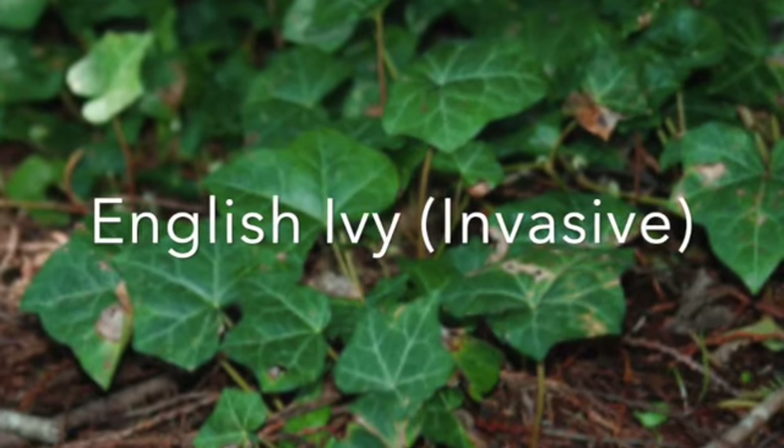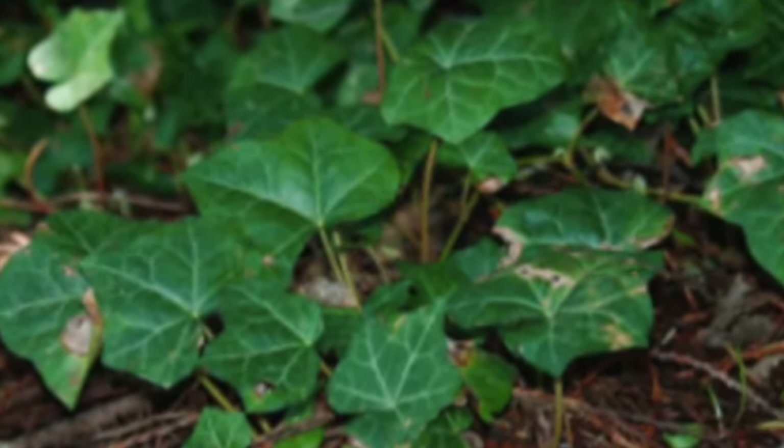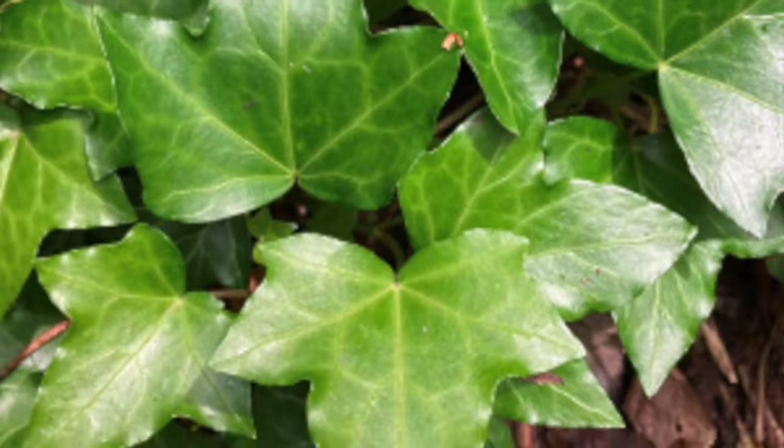Here's some English ivy growing down low. Someone has removed it from the tree's trunk, thankfully. It's very quick to climb and cover trees and buildings, and this is one that we often remove as quickly as possible.